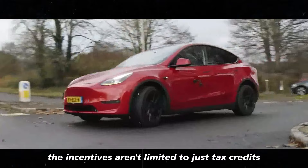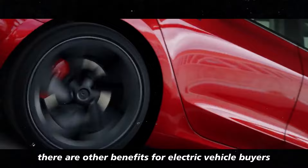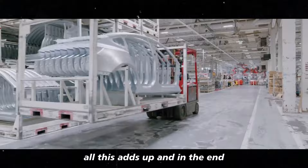The incentives aren't limited to just tax credits. Depending on the state or country where you live, there are other benefits for electric vehicle buyers, like exemptions from certain taxes or even free parking in some areas.